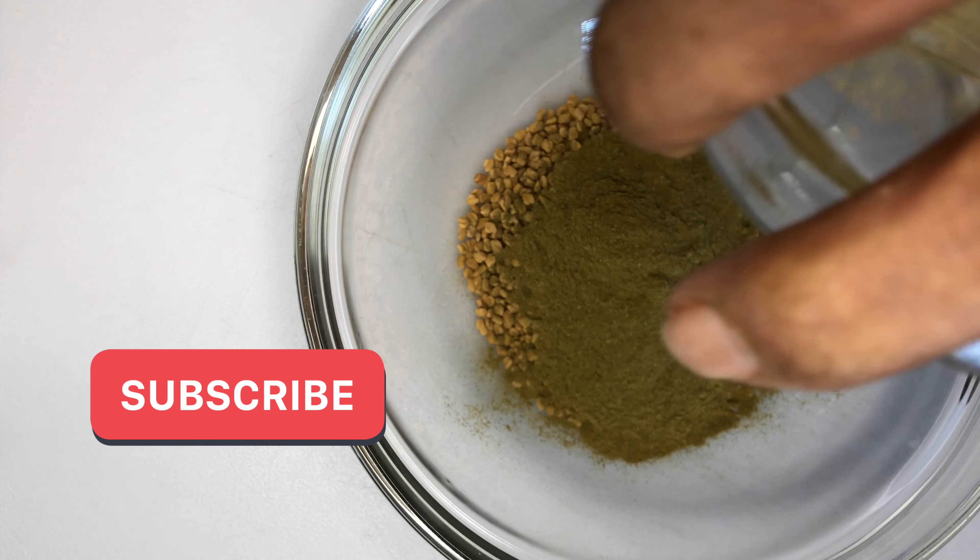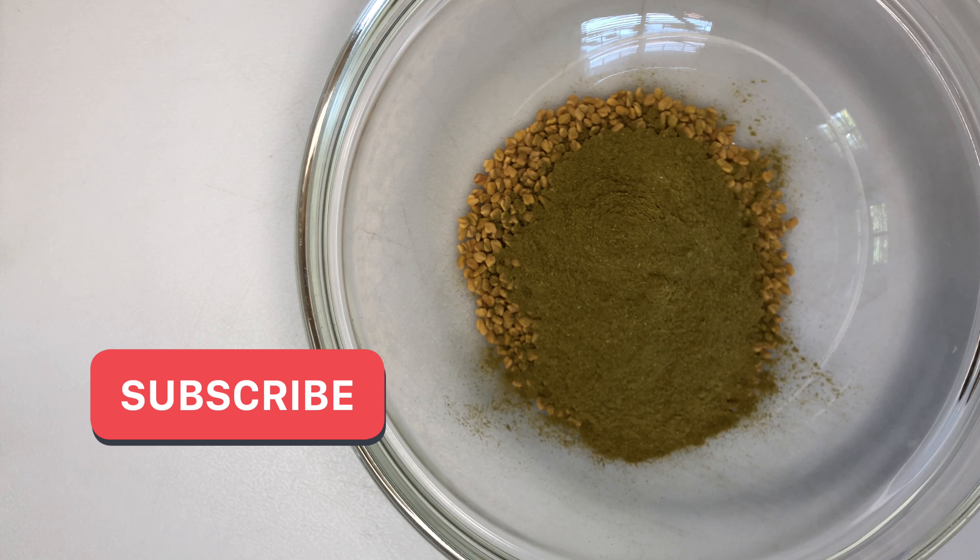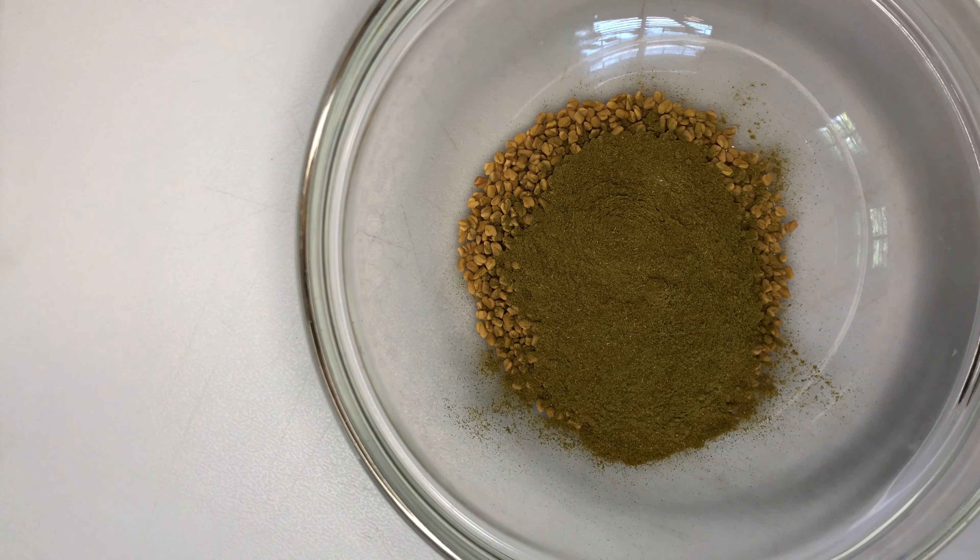This powerhouse plant will prevent hair loss, moisturize and help in maintaining a healthy scalp. It will also strengthen the hair and prevent dandruff.